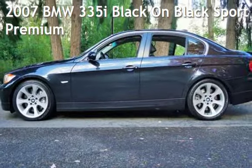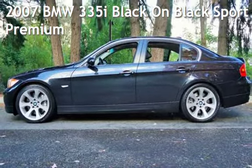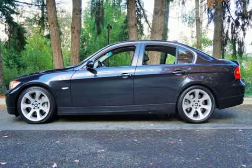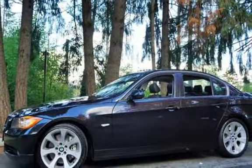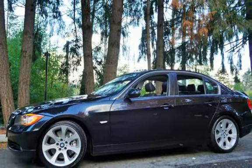Check out this pre-owned 2007 BMW 335i. This four-door sedan has a six-cylinder, 3.0-liter engine, with rear-wheel drive and an automatic transmission.